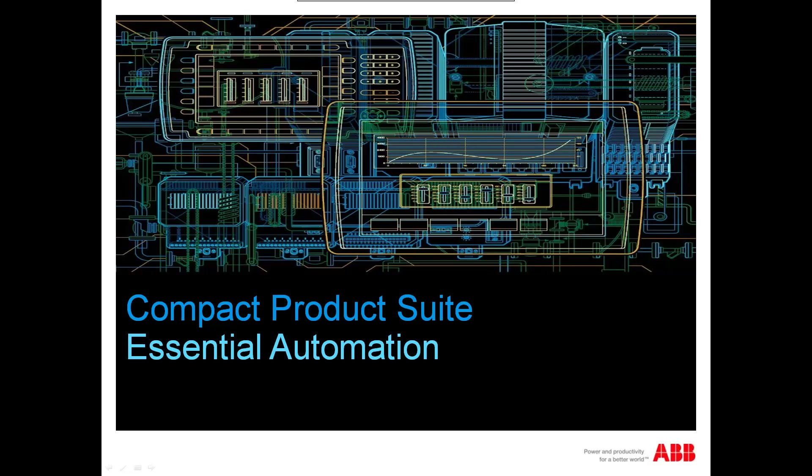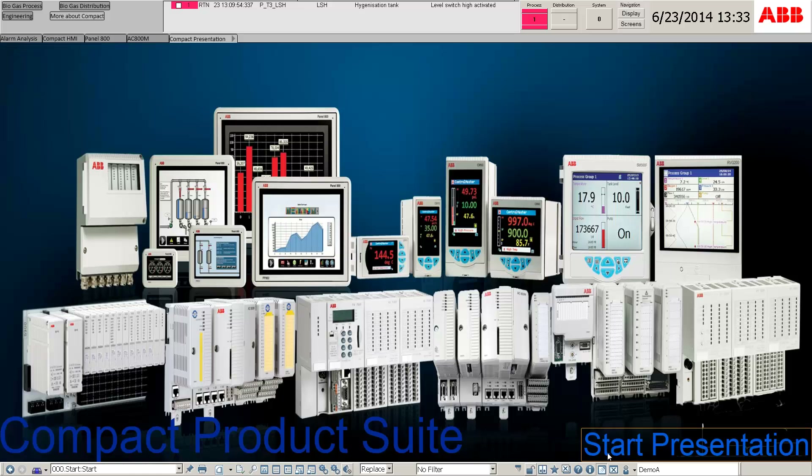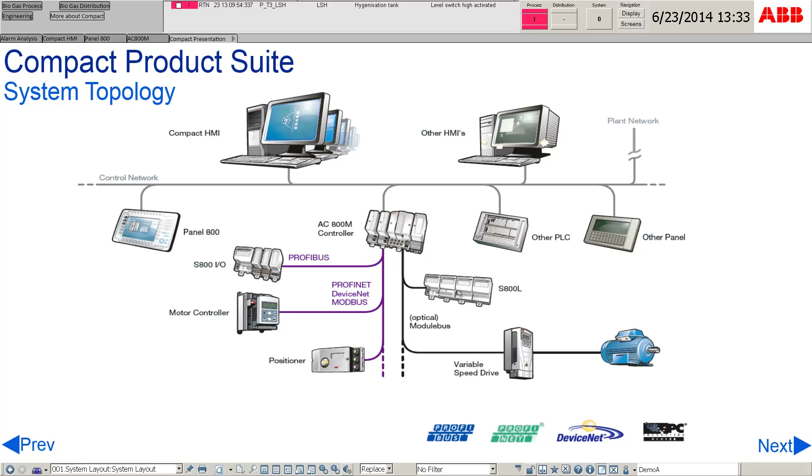Hello and welcome to the Compact Product Suite presentation. This presentation will provide an introduction to Compact Product Suite. The Panel 800, AC800M controller, and other PLC devices can be connected to Compact HMI via the control network.